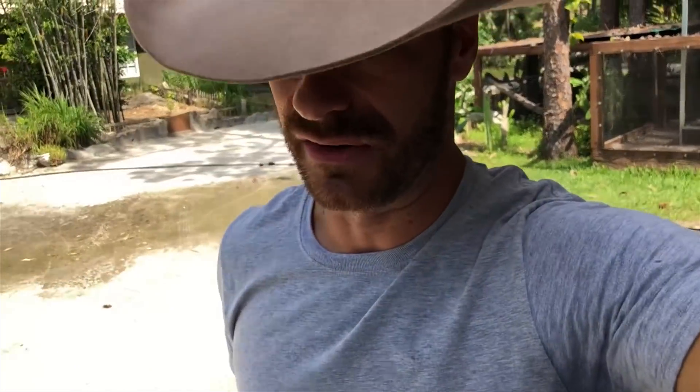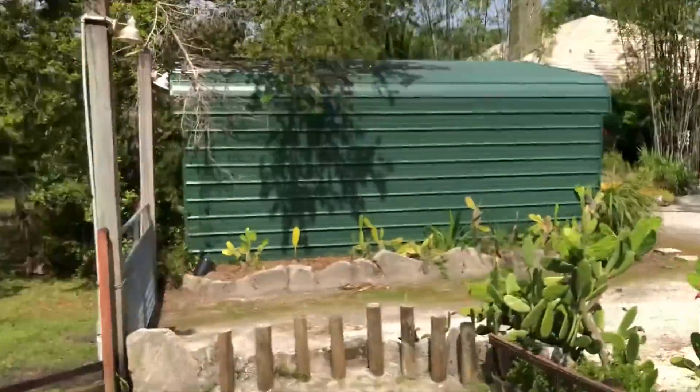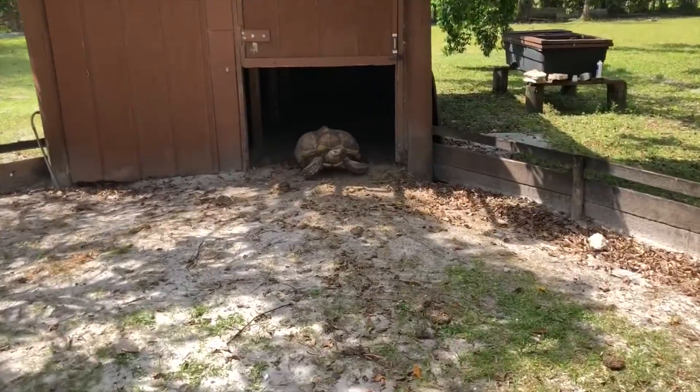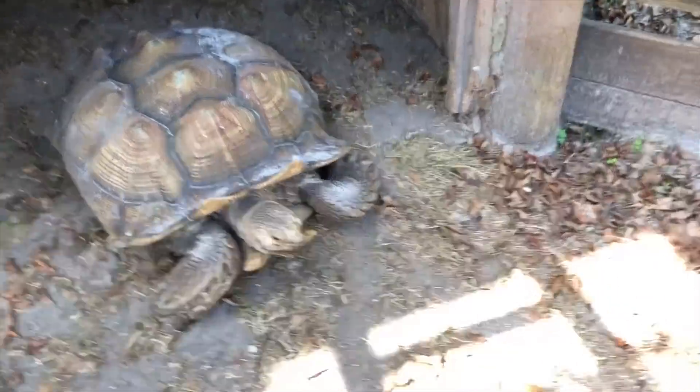Let's walk over to the sulcata tortoise enclosure, which is about a half acre. Right now there are two males — one of my other males passed away a few months ago. Here's one of the oldest guys I've got — that's Lumpy. So Lumpy's hanging out here, and Brutus is actually out and about. Sulcatas will combat a lot. I have had three males in this enclosure for a long time and was getting great productivity.